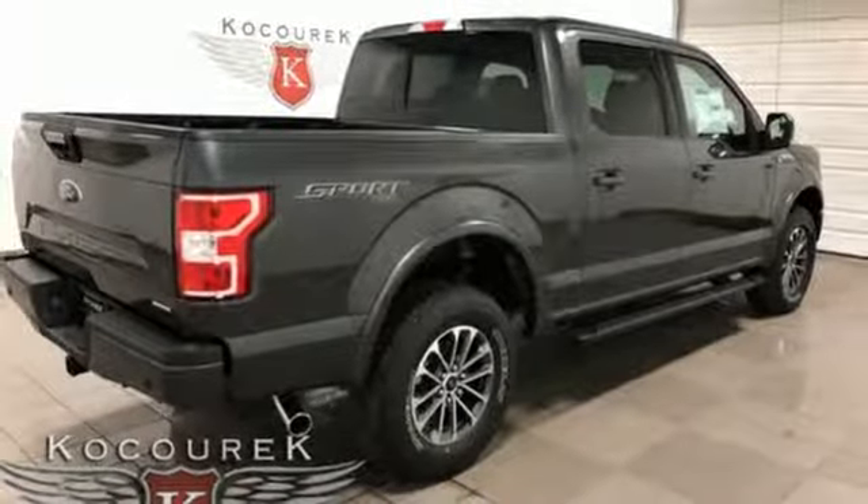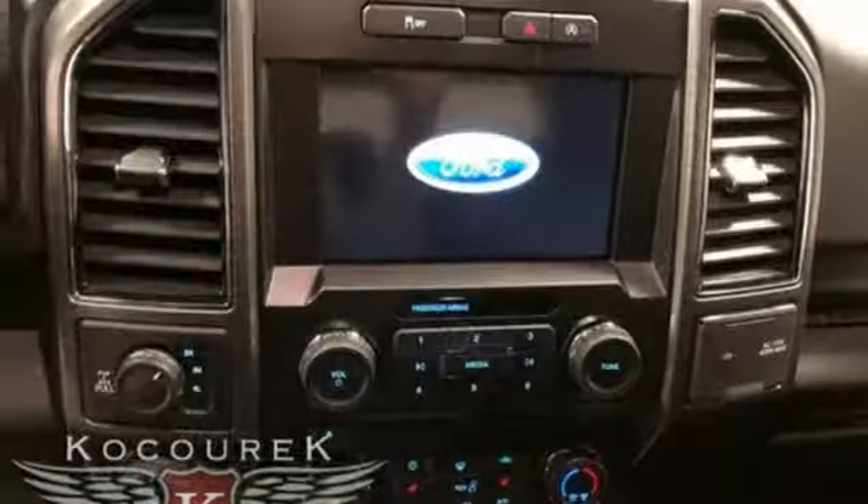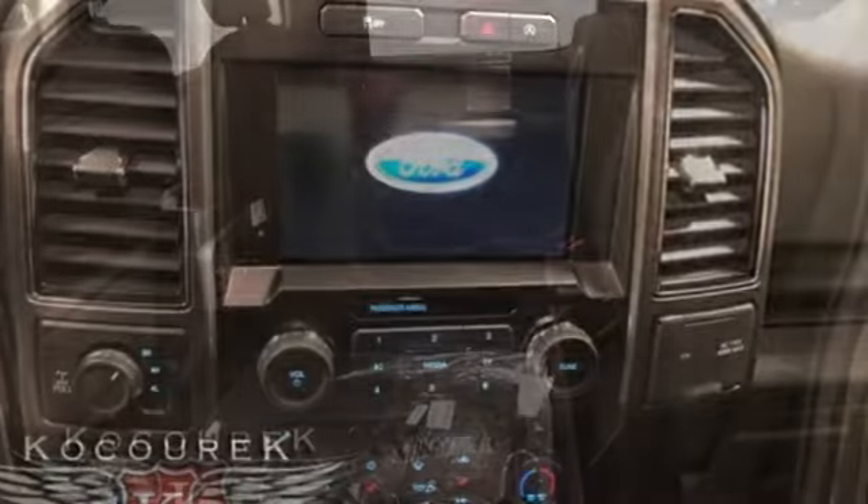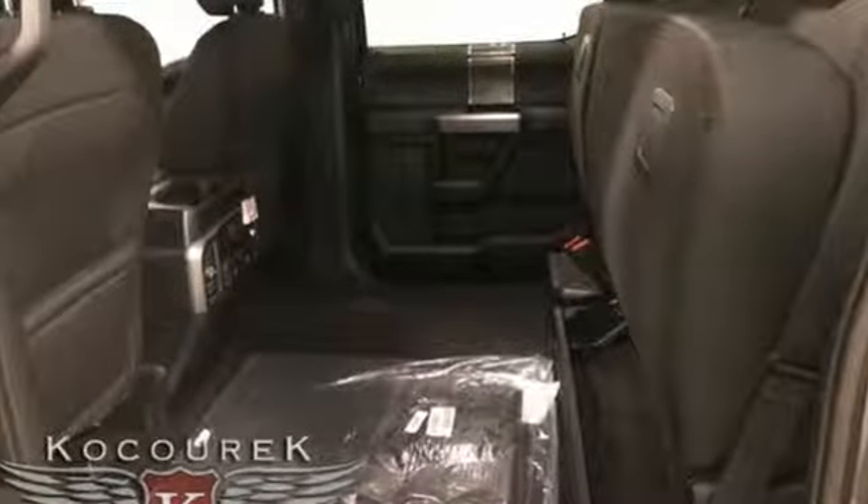The Car Connection explains: make no mistake, every square inch is detailed to cheat the wind and make it easier to extract every possible tenth of a mile per gallon from a classically styled pickup truck.